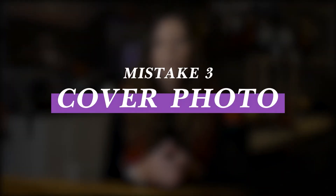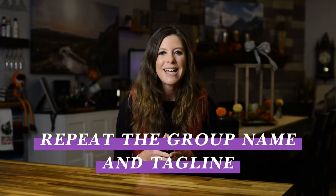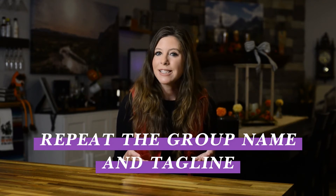Mistake number three is creating a cover photo that is just a billboard for yourself versus for your group members. This is something that's visible before someone even joins your group, meaning before your new members know you or are aware of how you can really help them. When someone finds your group through a search or has it recommended by Facebook, they see a preview showing the cover photo and the description. Our advice is to repeat the group name and tagline in the cover photo so that it feels super congruent — this will vastly increase the number of people who actually request to join.